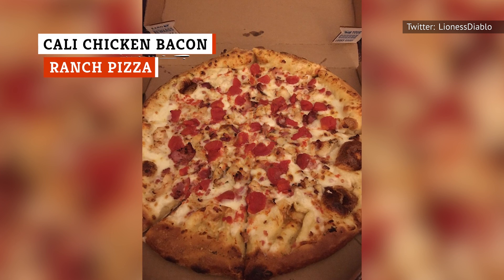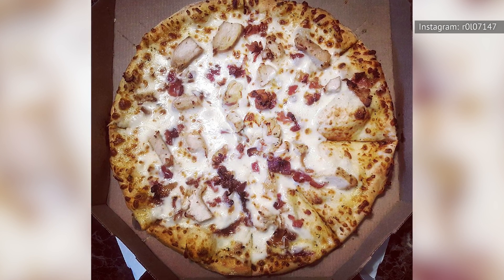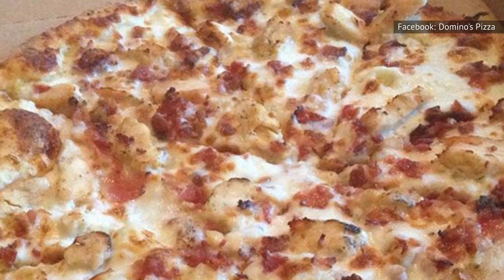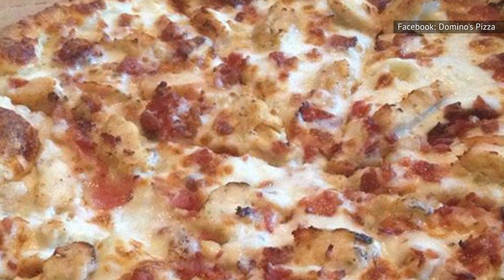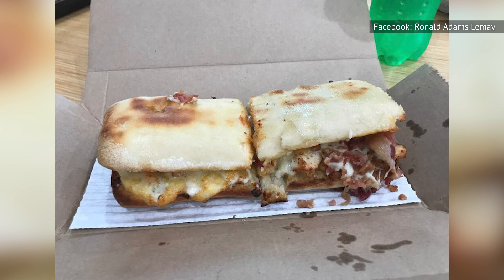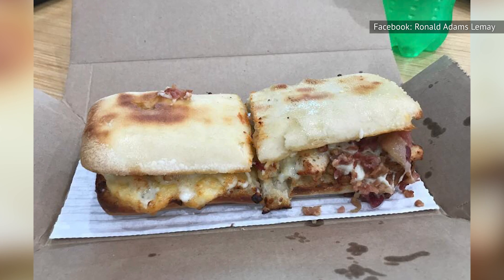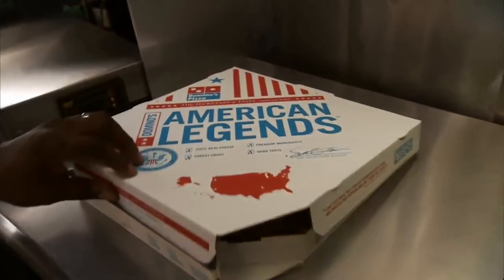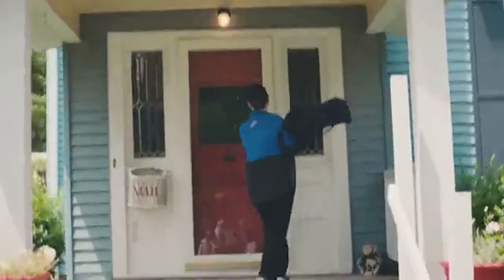There are two types of sandwiches in this world — those that are better as a pizza and those that are not. The Cali Chicken Bacon Ranch Pizza from Domino's represents the latter, but barely. It's topped with ranch, bacon, grilled chicken, tomatoes, and a mix of mozzarella and provolone cheeses, with a provolone-enhanced crust. The main argument going against it is that ranch dressing holds up better on thick sandwich bread than on thin pizza dough. Still, if you have a crowd who wants chicken, bacon, and ranch, this pizza is a much better option than splitting a sandwich six to eight ways.